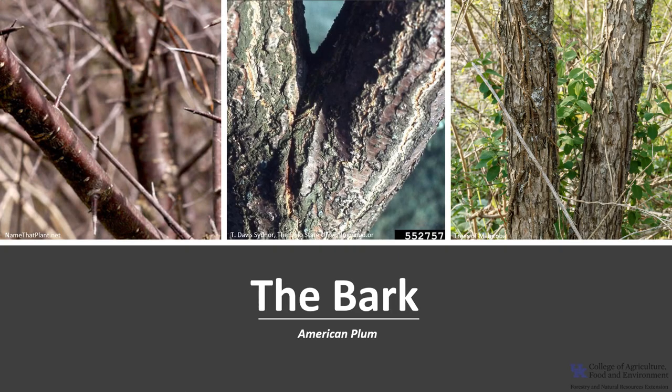The bark of American plum is initially reddish gray and smooth with many horizontal lenticels. As the tree ages, the bark becomes rough with irregular ridges and exfoliating curling strips.